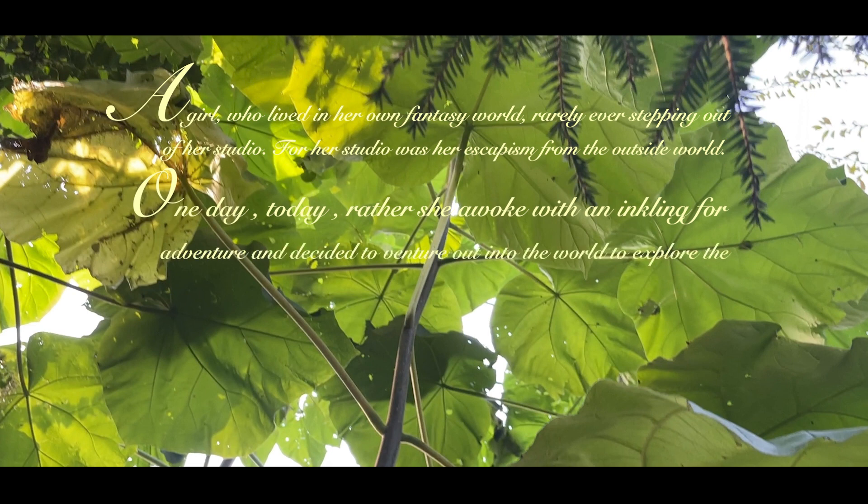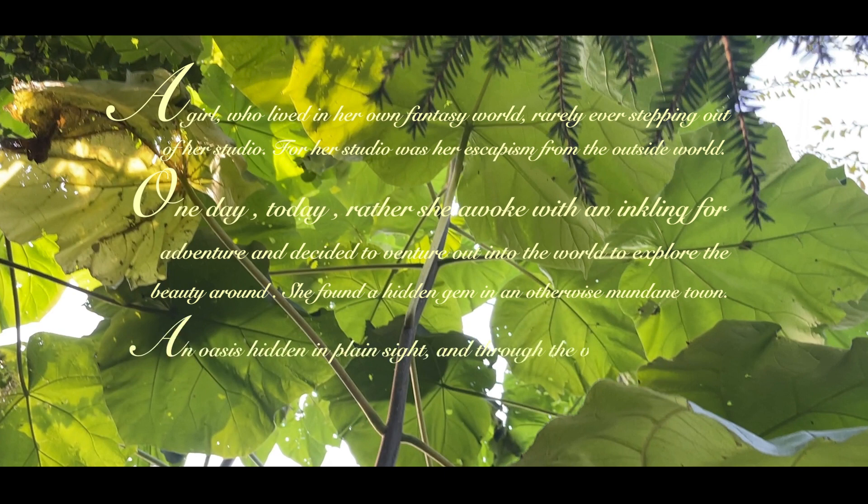One day — today rather — she awoke with an inkling for adventure and decided to venture out into the world to explore the beauty around. She found a hidden gem in an otherwise mundane town.